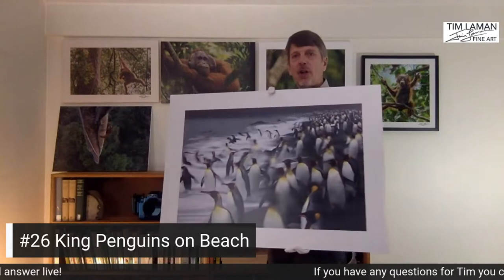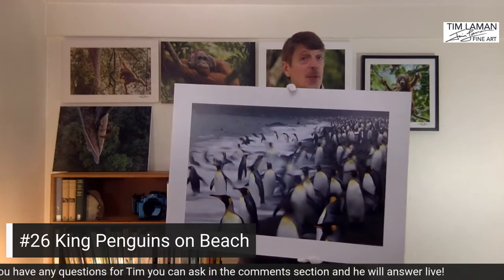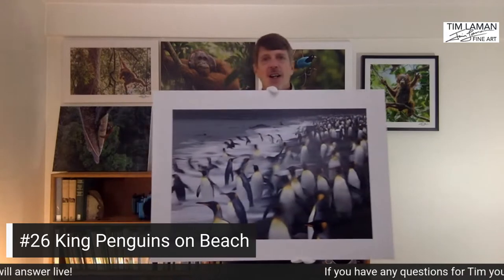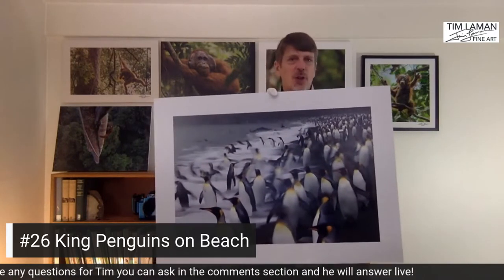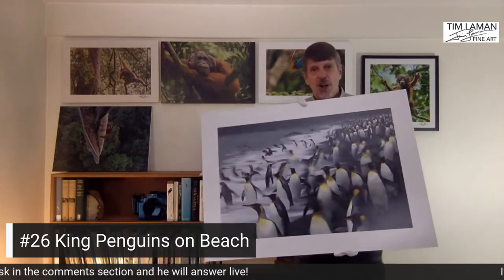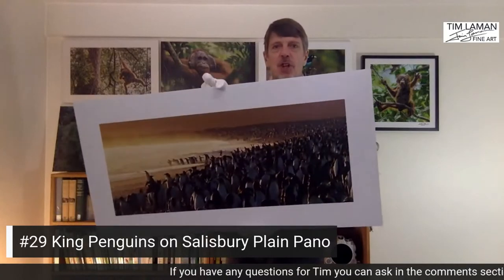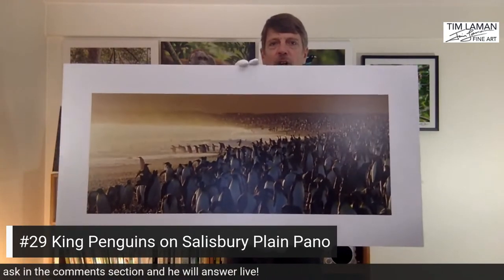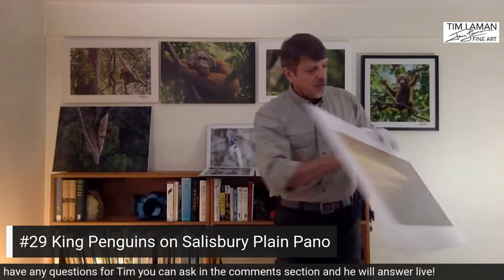Going further afield to South Georgia Island near Antarctica, I photographed king penguins on the beach at a place called Right Whale Bay. We landed early in the morning before the sun had risen, and I was experimenting with slow shutter speeds. Some of the penguins are moving, some are not, which created a really cool atmosphere in that early morning light. There's also a panoramic print called As the Sun Rose, from a place called Salisbury Plain in South Georgia Island — a beautiful morning at a huge king penguin colony, mounted on foam core and ready to frame.